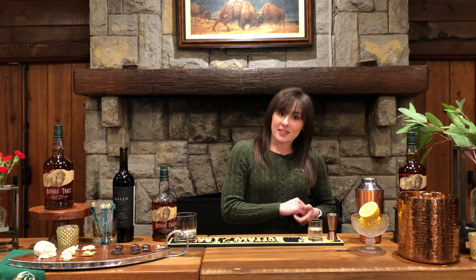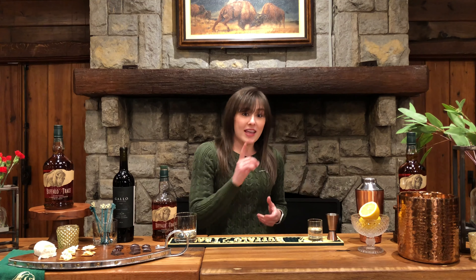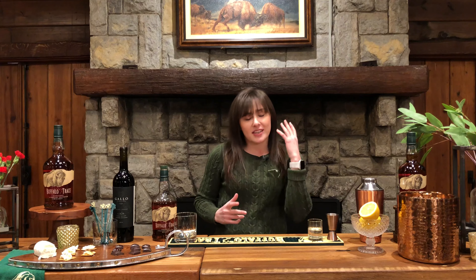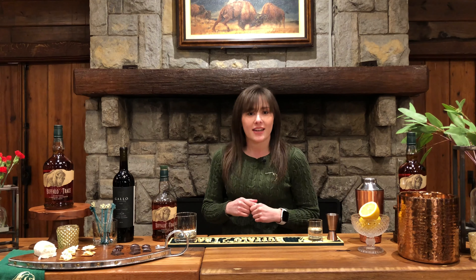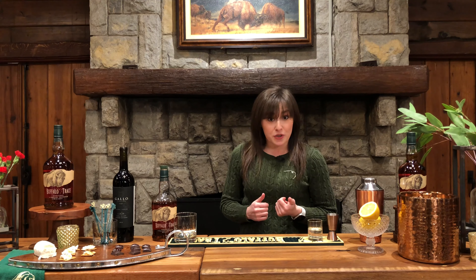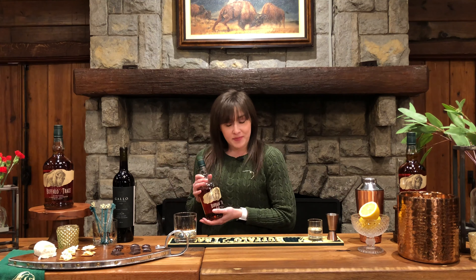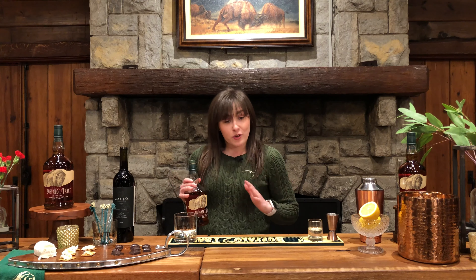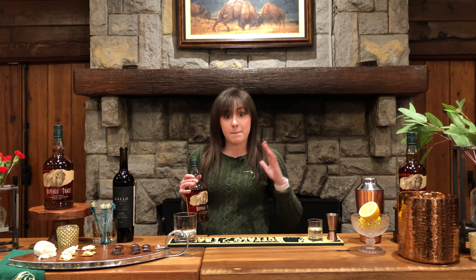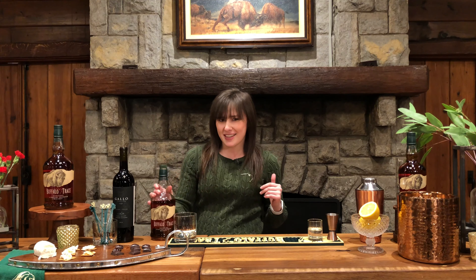Our first cocktail today is the Buffalo Sour. We wanted something gearing up for Valentine's Day weekend — a cocktail you can drink with your gal pals for Galentine's Day or share with someone special for Valentine's Day. It features Buffalo Trace bourbon, which is not only a great bourbon on the rocks but a great mixing bourbon as well.